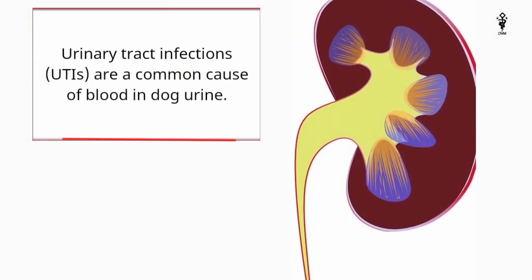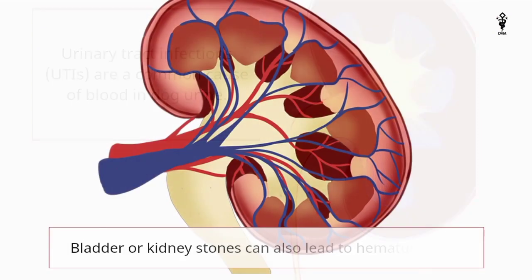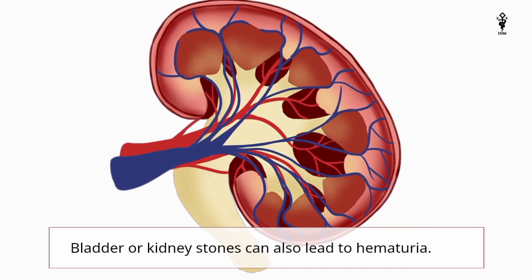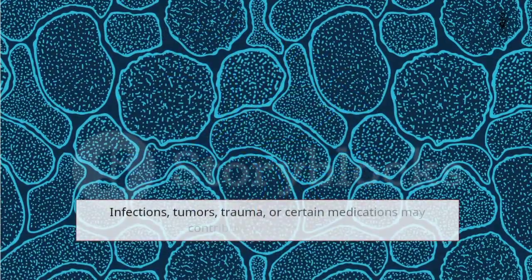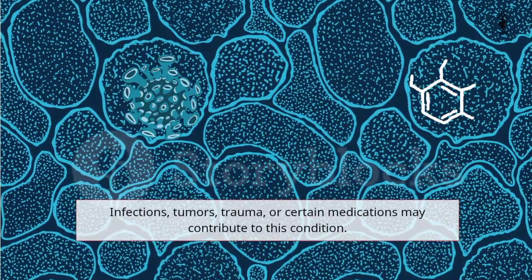Urinary tract infections, UTIs, are a common cause of blood in dog urine. Bladder or kidney stones can also lead to hematuria. Infections, tumors, trauma, or certain medications may also contribute to this condition.